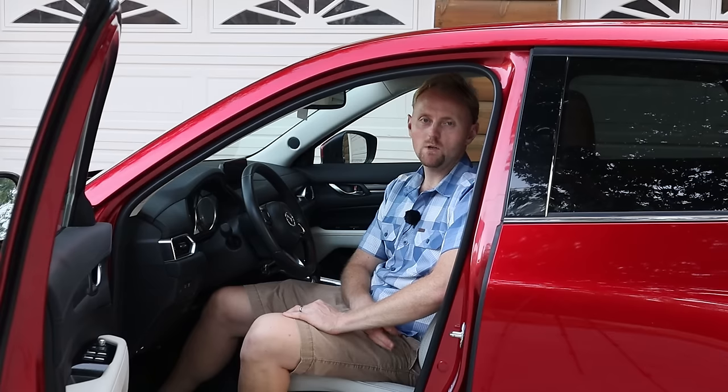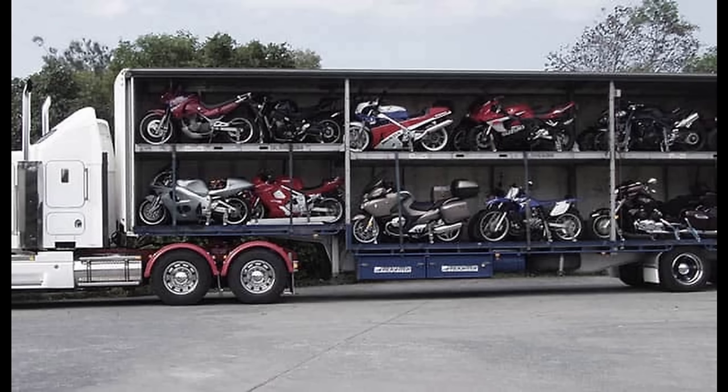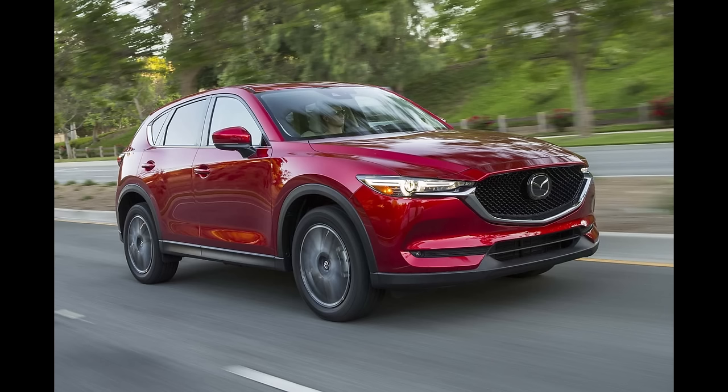Hey YouTube, this is Ian from Big Rock Moto and Outdoors. So what am I doing sitting in my wife's car today? I wasn't banished to the garage because I bought too many motorcycles, but what I have for you today is a long-term ownership review of my wife and I's Mazda CX-5. This is a 2017 CX-5 Grand Touring all-wheel drive.